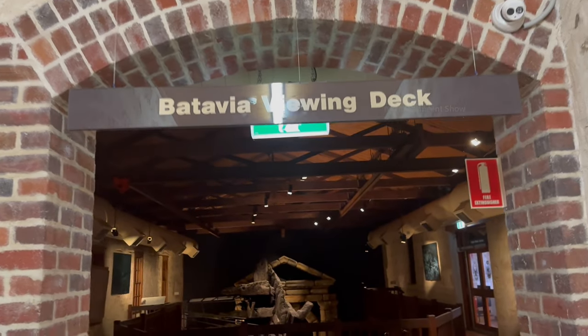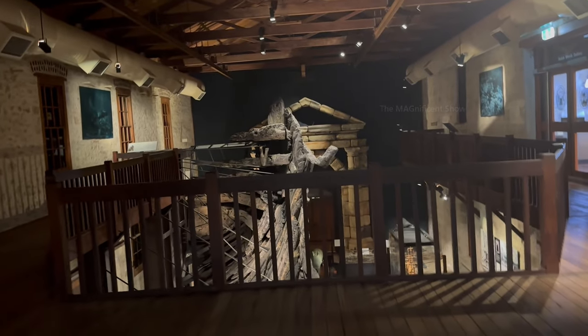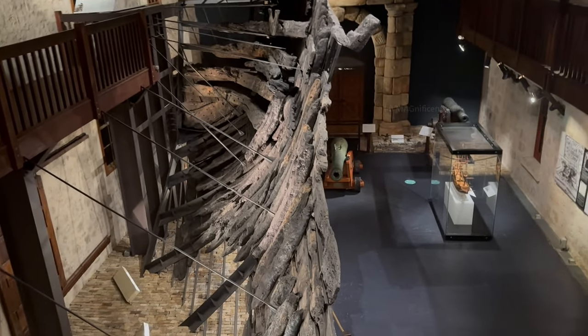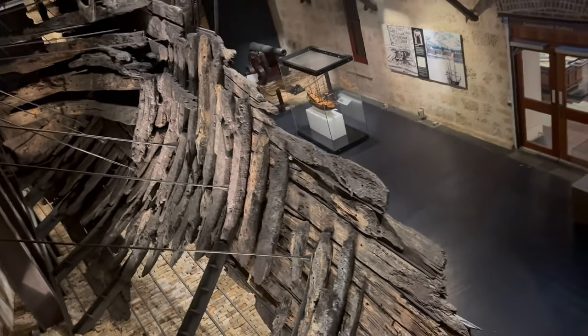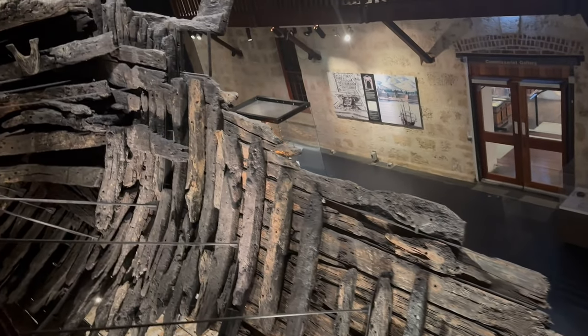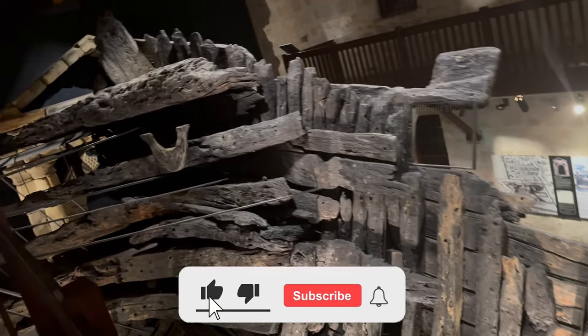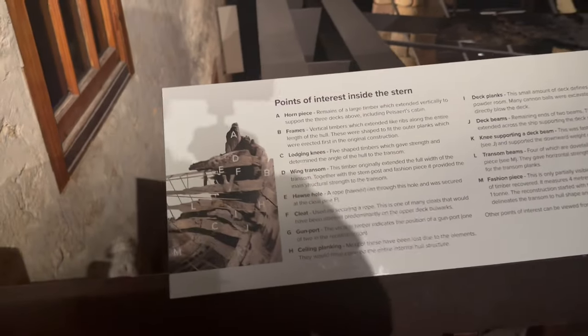The Batavia Viewing Deck was the next place I visited in the museum. The Batavia was a Dutch East India Company ship that wrecked off the Western Australian coast in 1629. The bottom part of that wrecked ship was rescued and kept in this section, and there was a board carrying information about each part of the stern of that ship.